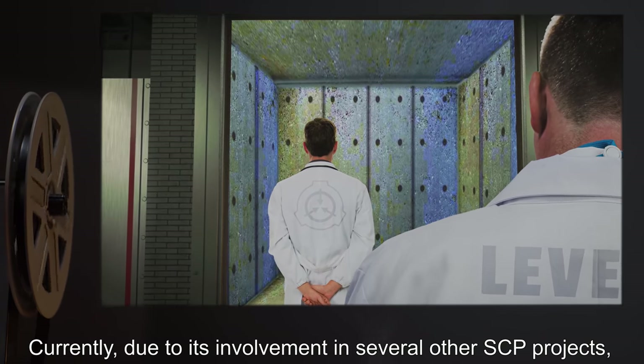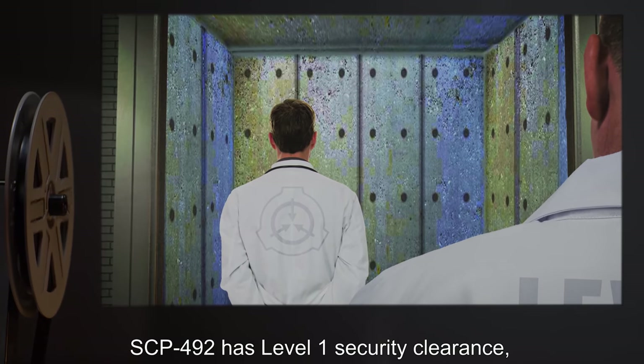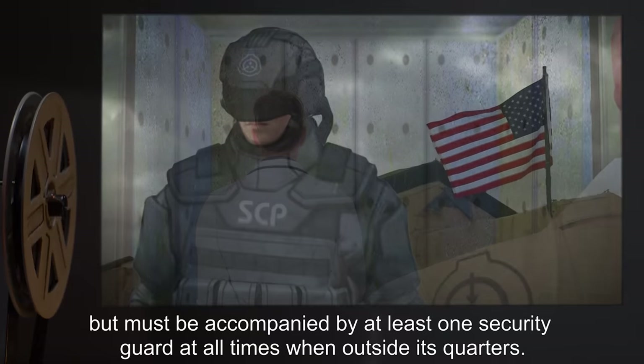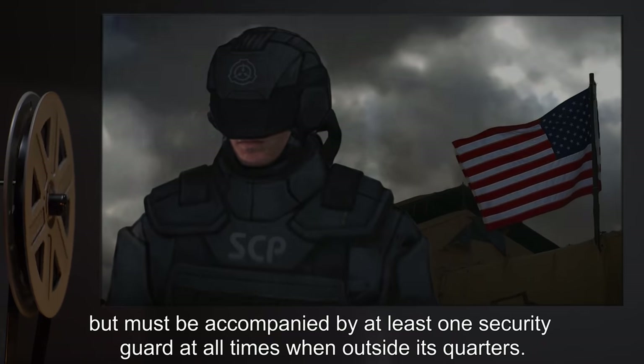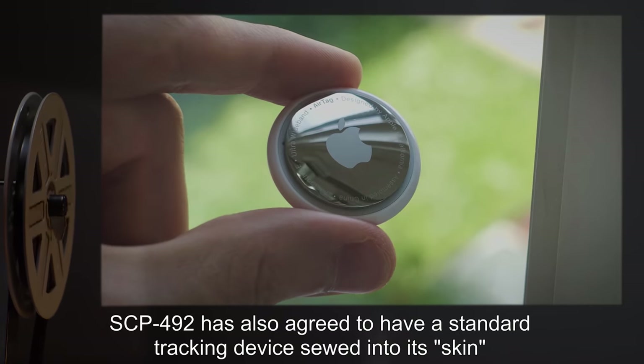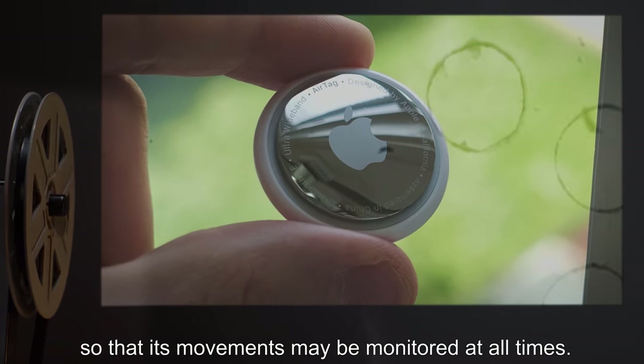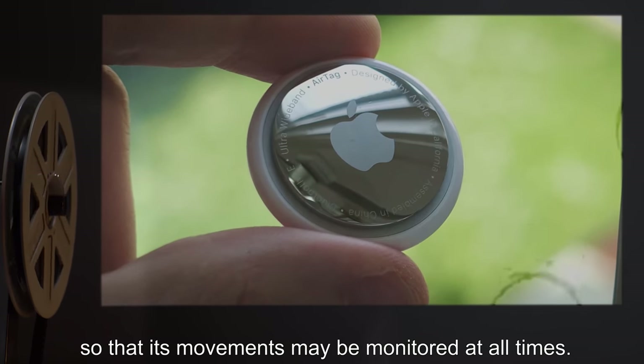Due to its involvement in several other SCP projects, SCP-492 has Level 1 Security Clearance, but must be accompanied by at least one security guard at all times when outside its quarters. SCP-492 has also agreed to have a standard tracking device sewn into its skin so that its movements may be monitored at all times.